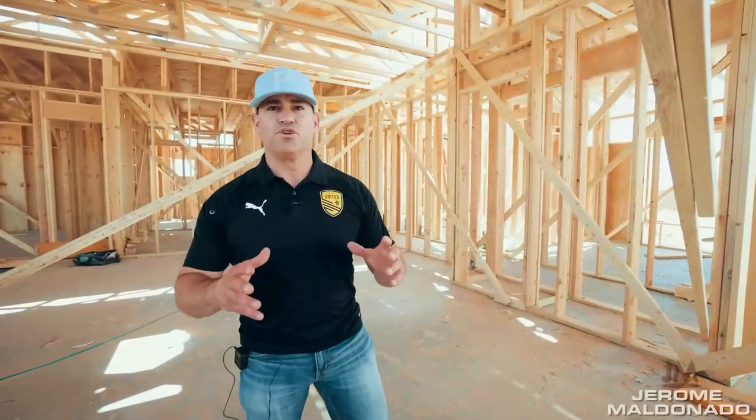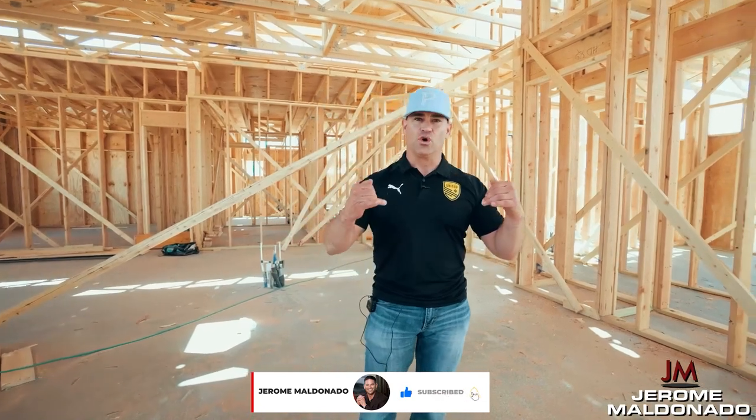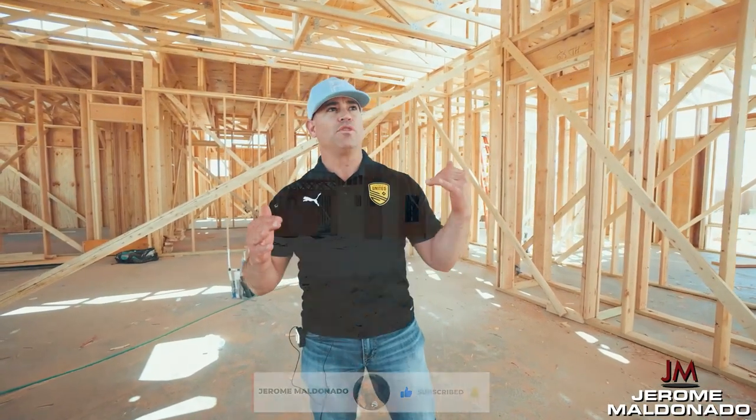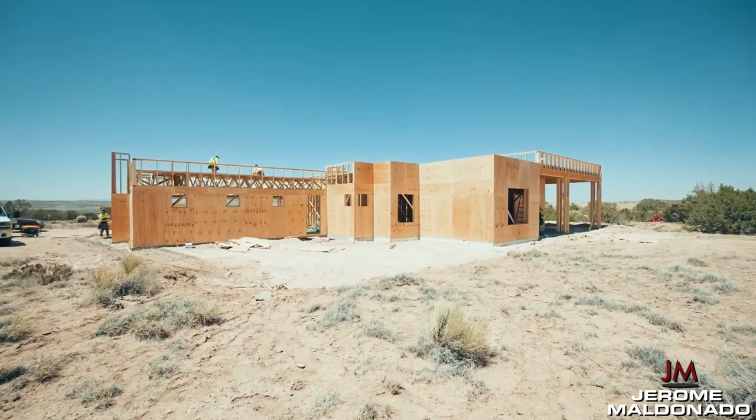Hey everybody, Jerome Aldonado. So I promised you guys we're going to document the process of buying land, building houses, and so we're at frame stage right now. The house is about 75% finished as far as framing is concerned.